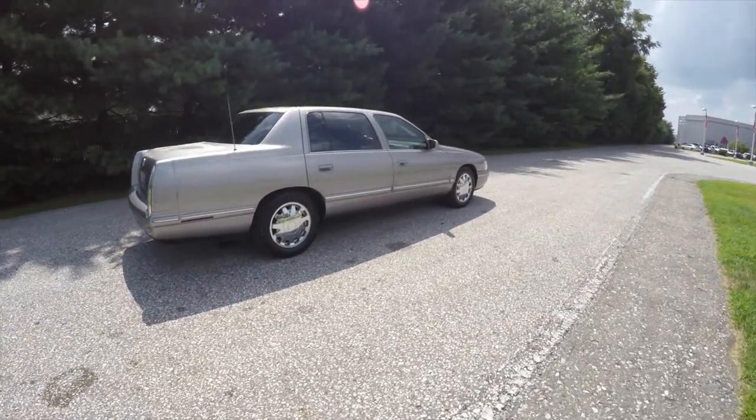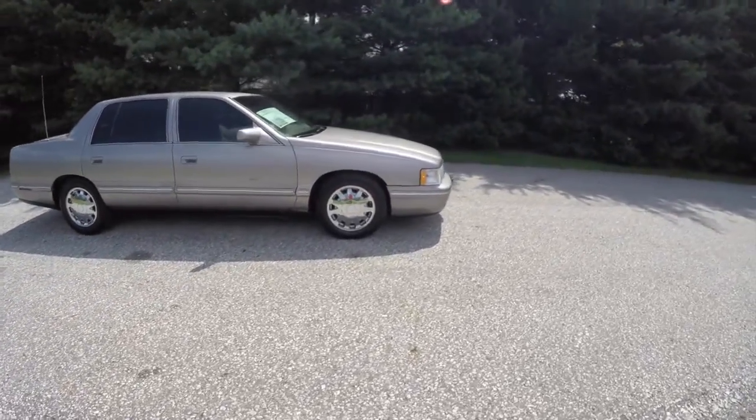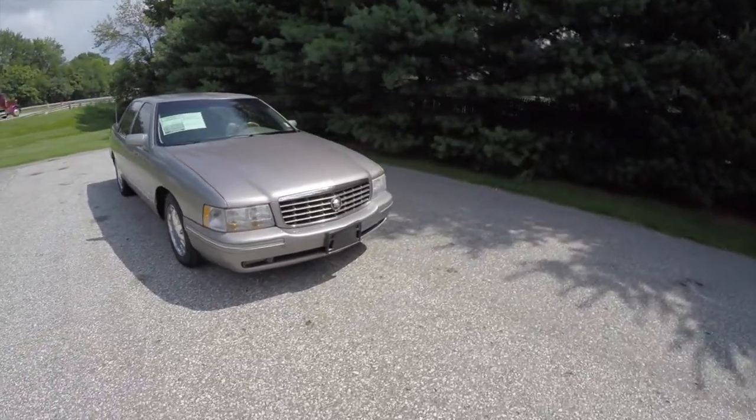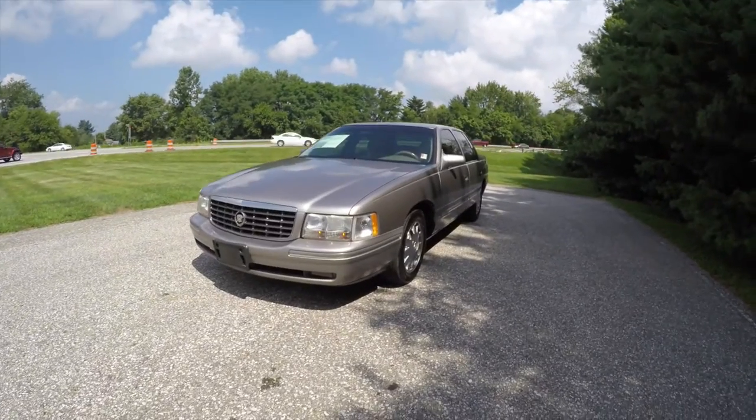This does conclude our quick walk-around look at this 1998 Cadillac DeVille Concours. If you have any questions or would like to see this vehicle, please contact our showroom. One of our friendly sales staff will be happy to answer any questions you may have. And as always, thanks for watching.